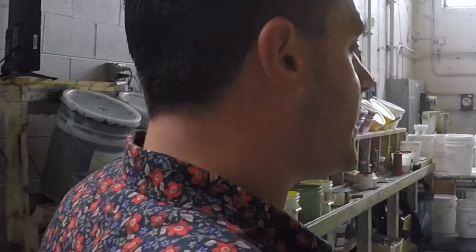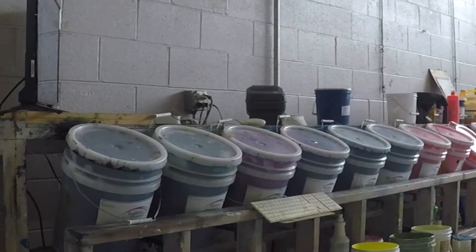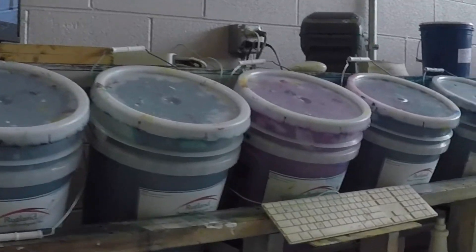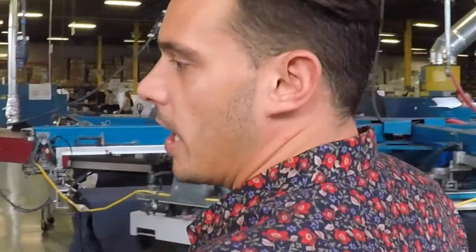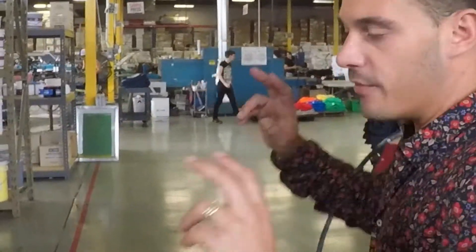This is our ink mixing station where we mix pretty much all of our ink completely from scratch. Our techs here go through rigorous Culture Studio training in order to make this ink consistently the same way every single time.